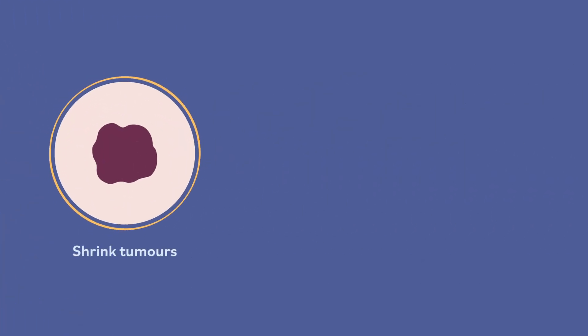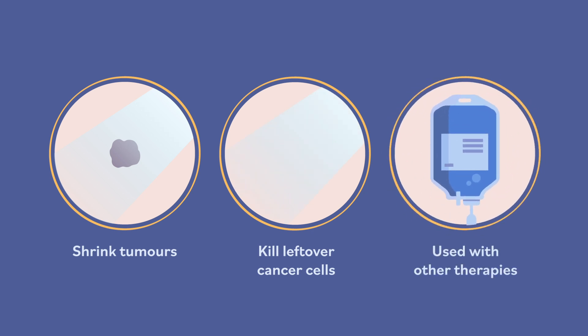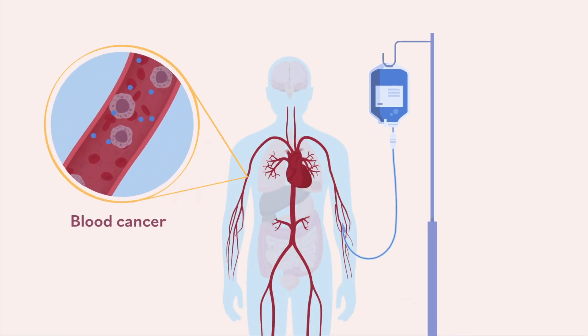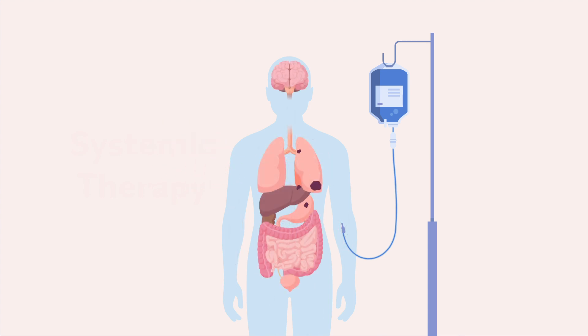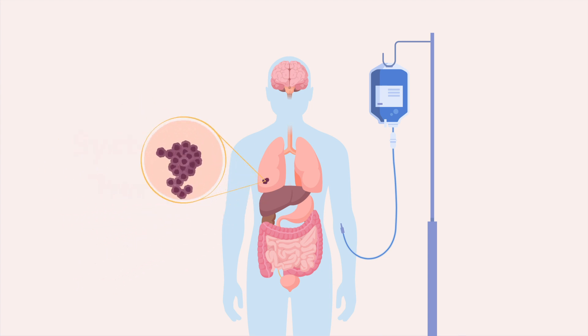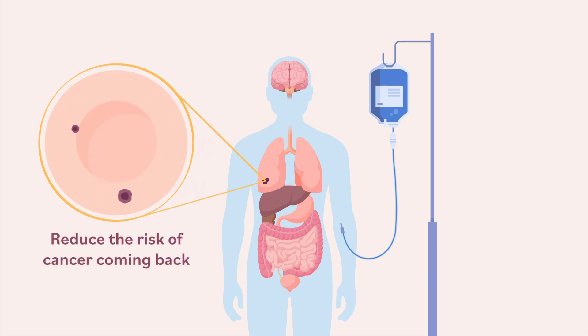Radiation is also used before surgery to shrink tumors, after surgery to kill leftover cancer cells, or with other treatments such as systemic therapy. Doctors may use systemic therapy when cancer has spread or may spread to other areas in the body, such as blood cancers. Systemic therapy may also be given after radiation therapy or surgery to kill cancer cells that may have been left behind, which reduces the risk of the cancer coming back.